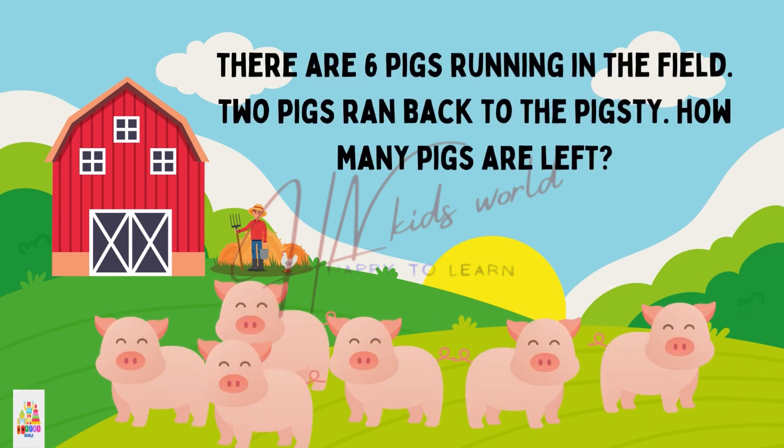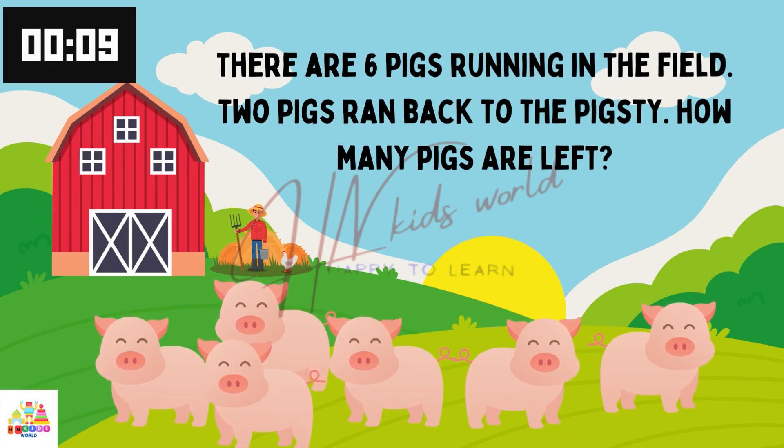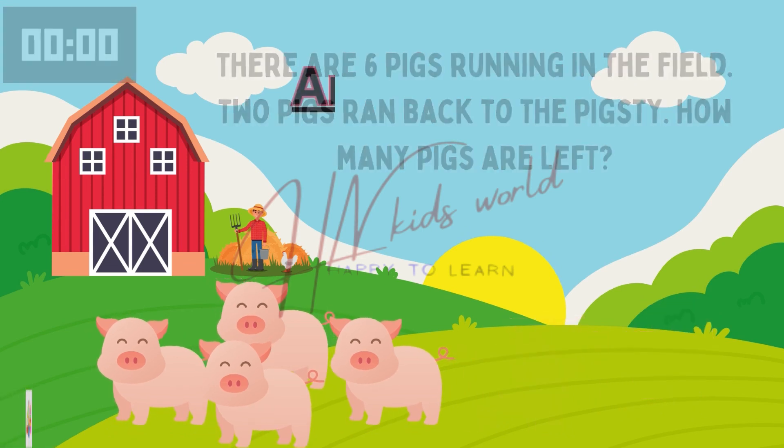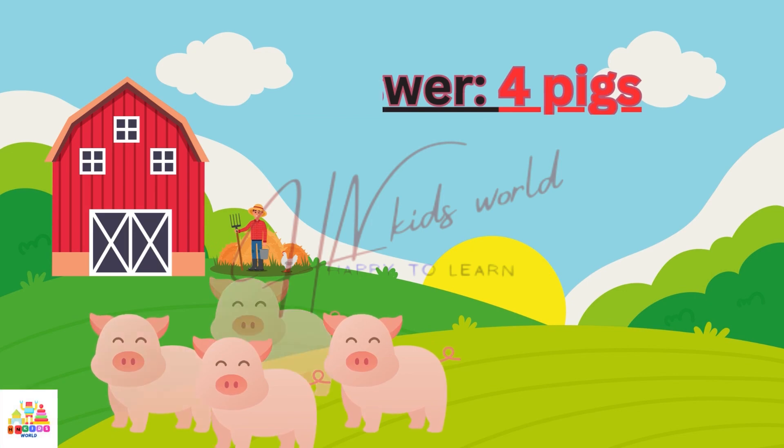There are 6 pigs running in the field. 2 pigs ran back to the pig's tree. How many pigs are left? Well done. 4 pigs. You all are right.